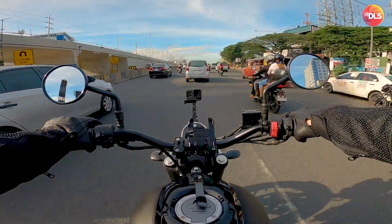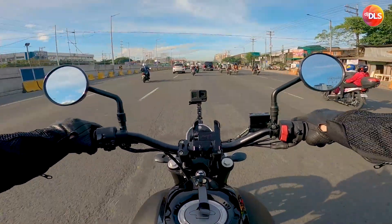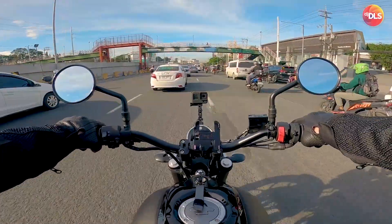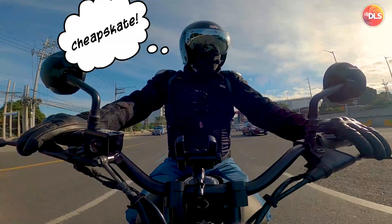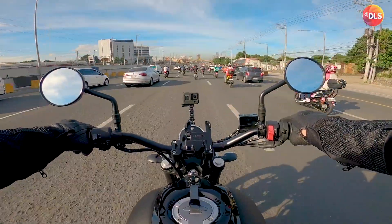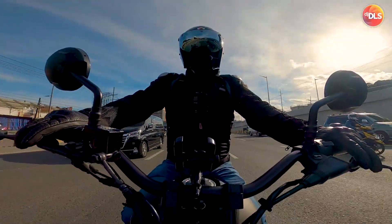Maaantay ko pa ba kaya yung Zongshen Cyclone 400? Very interesting yung Zongshen Cyclone 400. Ang rumored price nya is 200k — talagang 200k, meron ka nang neo-classic na 400cc. Maganda rin yung looks dun.